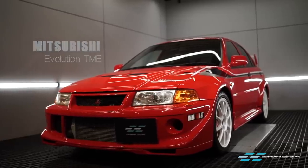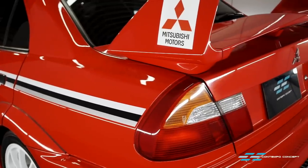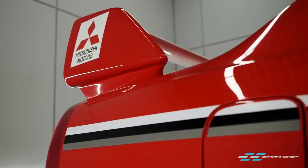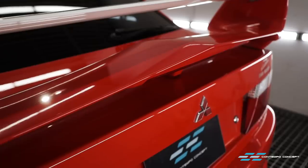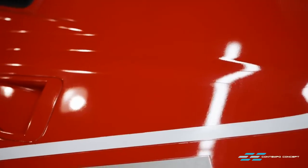Let's cut to the chase. Watching this footage you're wondering why would this beautiful Tommy Mackinan Evolution need a restoration? Well at a distance this car does look decent indeed. The car has done 78,000 kilometers so it's definitely not a low mileage garage queen. But if you look closer there are many flaws.